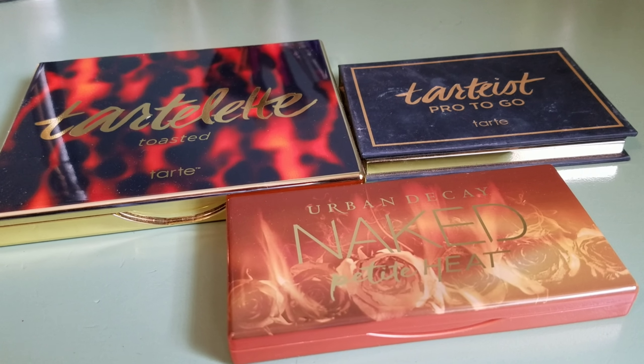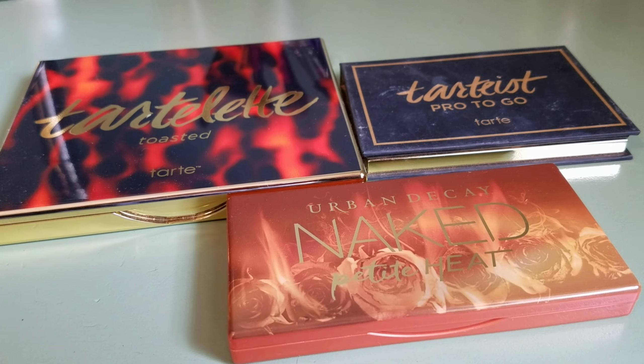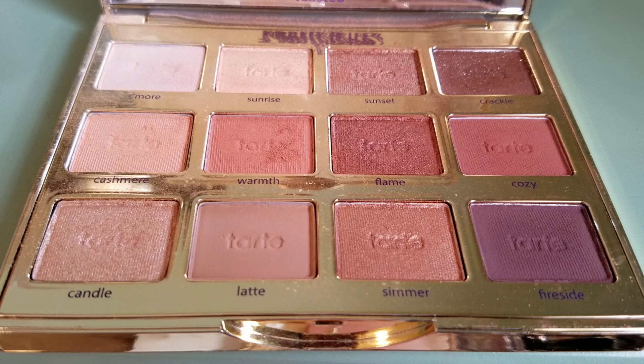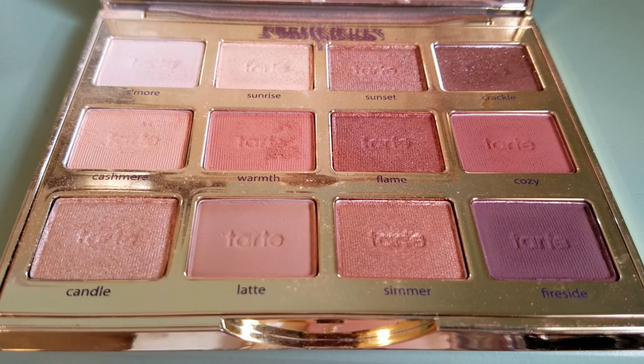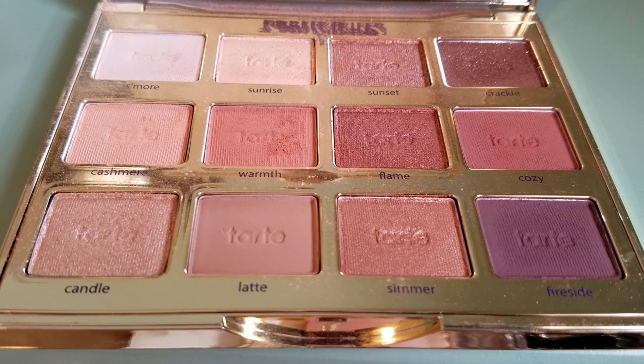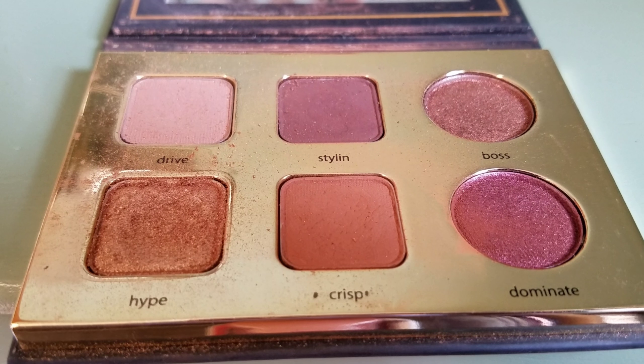I have two deluxe size Tarte blushes — the one on the left is in the shade Harmony and the right is in the shade Exposed. I own three eyeshadow palettes: the Tarte Litt Toasted, Tarteist Pro To Go, and the Urban Decay Petite. My favorite is probably the Urban Decay because of the formula and colors. I love warm-toned eyeshadow — that's why most of mine are warm-toned.